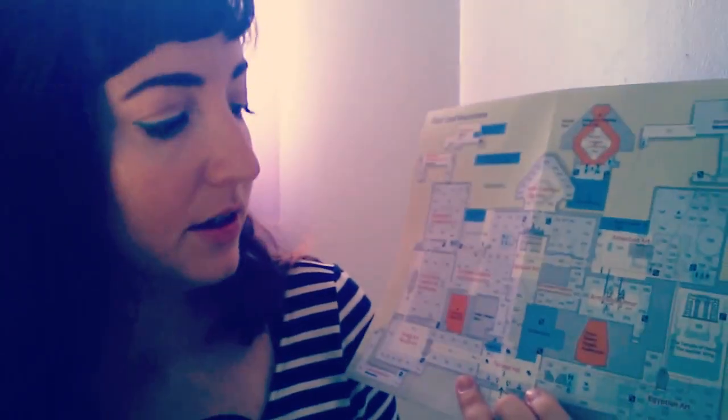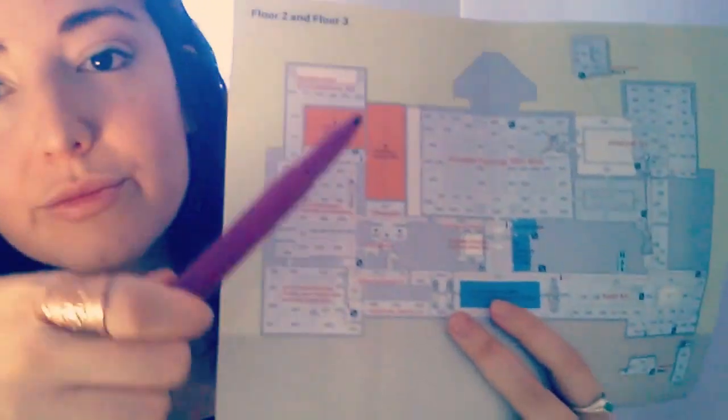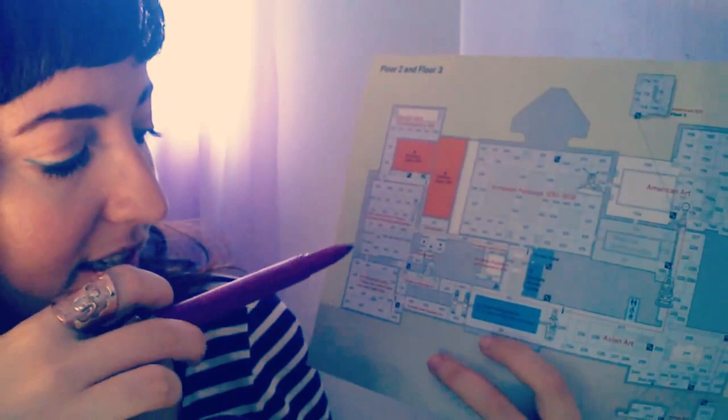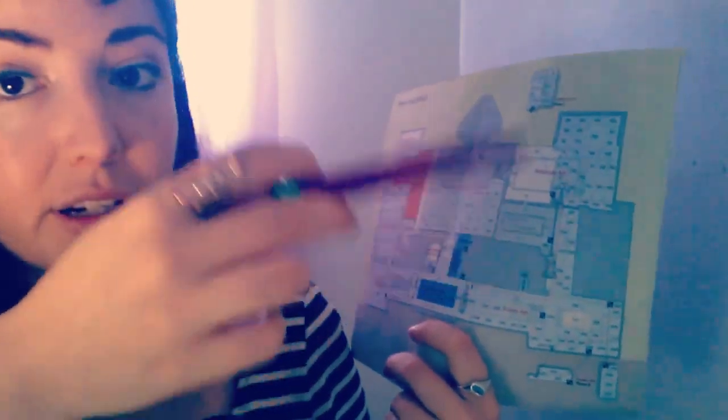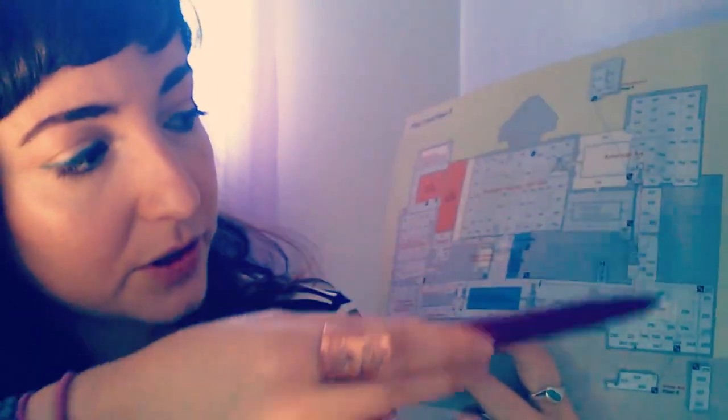So that's the first floor here. And if for some reason you get lost, there are plenty of staff around to help you find your way. Making our way up now to the second and third floor. So this is the 200s over here. Here we have American art on the right corner and Asian art - so those are all on the same side.